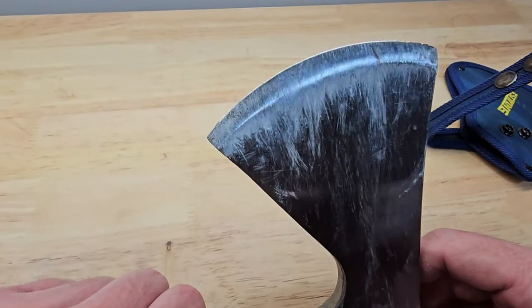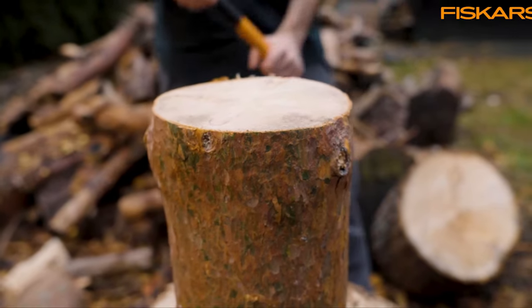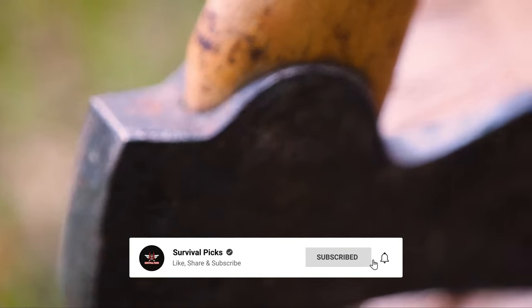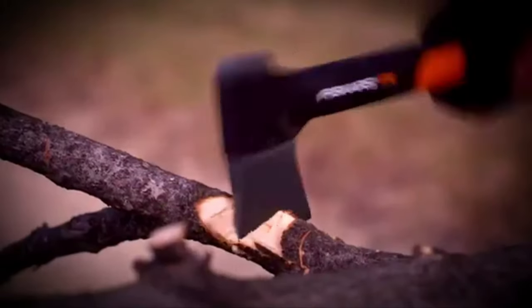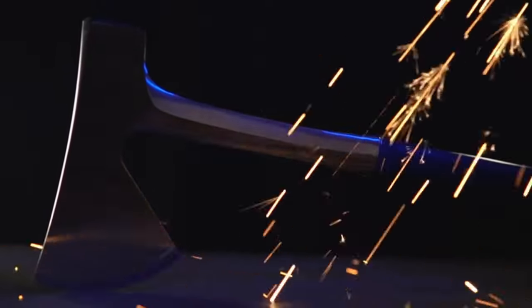That's a wrap! We hope you enjoyed our list of best camping axes. If so, don't forget to give us a thumbs up and hit the subscribe button. Also, let us know in the comments which camping axe you're planning to pick. Thanks for watching — we'll see you in the next video!